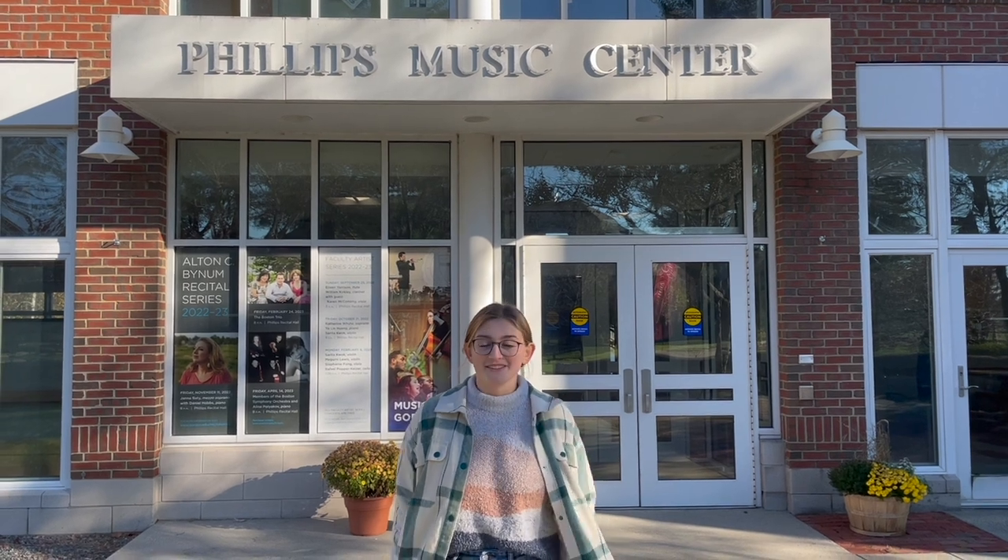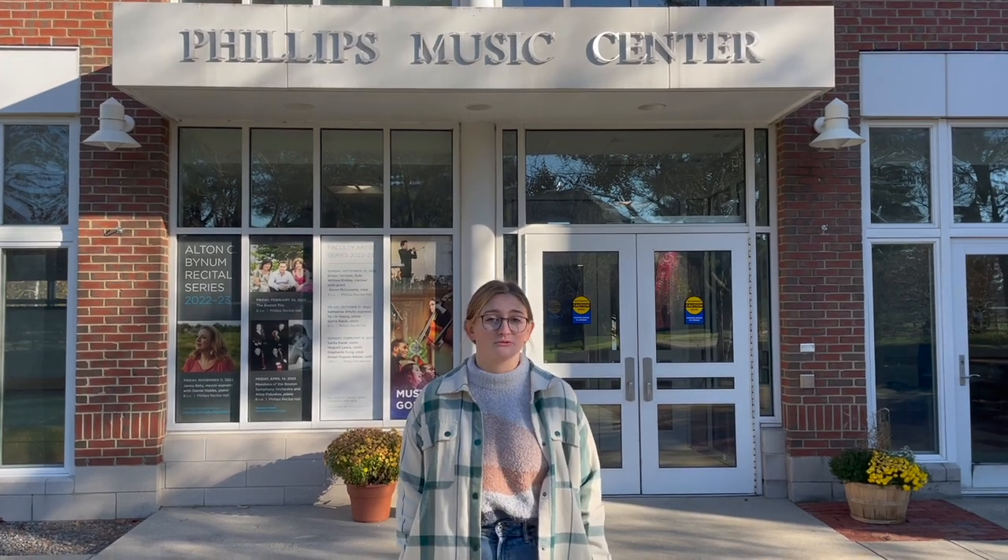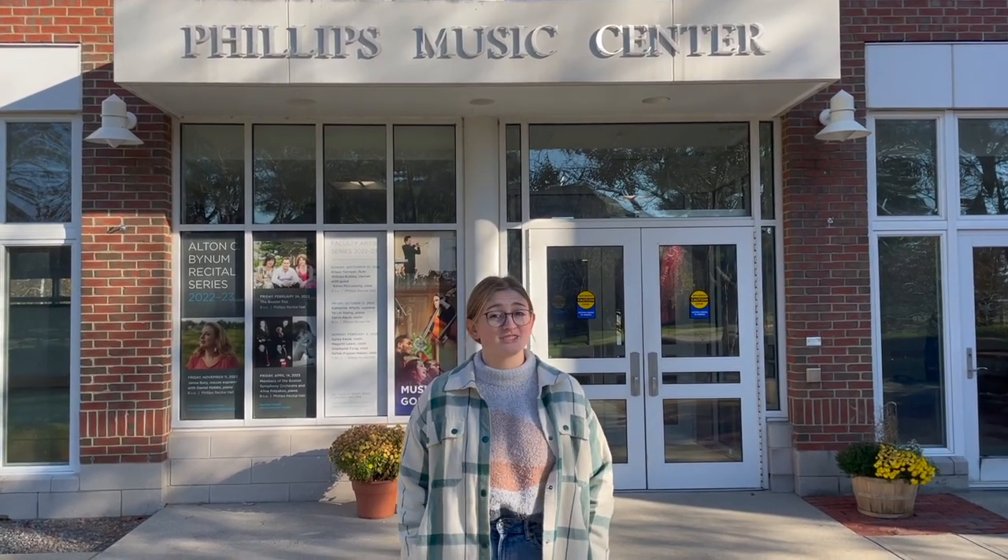Don't forget to have fun. Nobody wants you to fail. The adjudicators are here and they're very nice — they're looking for your strengths, not your weaknesses. You can bring family, you can bring your friends, and there will be coffee and refreshments. You should sign up right now.